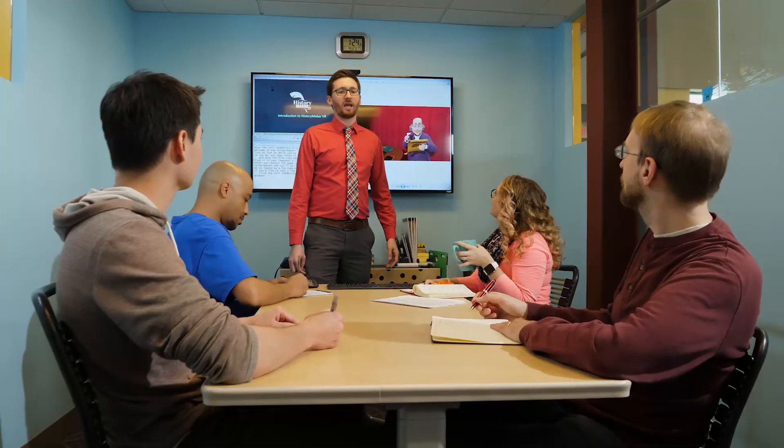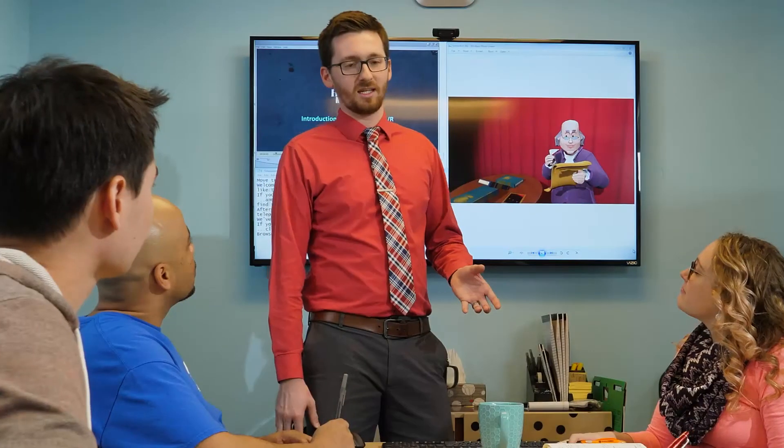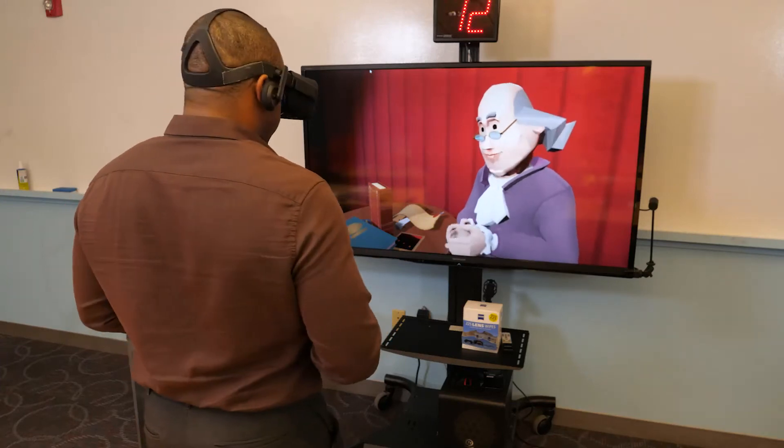With the help of our research partner, the RAND Corporation, we conducted formative research and used an iterative process to direct our development choices for HistoryMaker VR. Expanding on our prototype, our intent is to enhance HistoryMaker VR and create a rich user experience, ready for evaluation and deployment in middle school history classrooms.